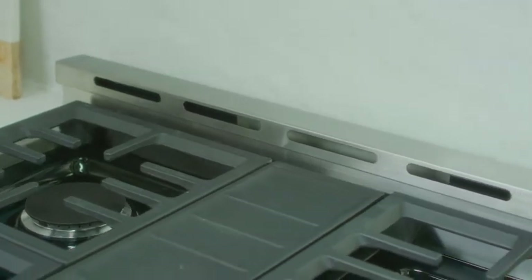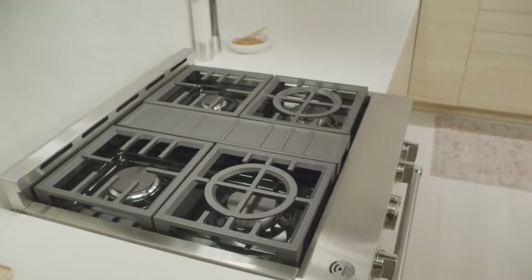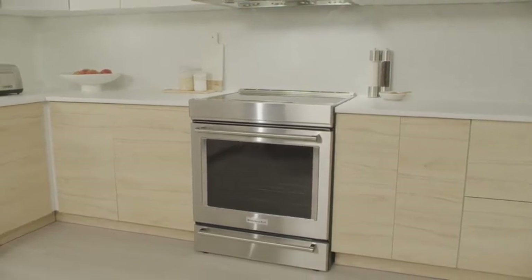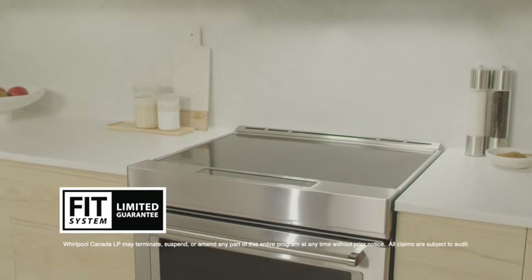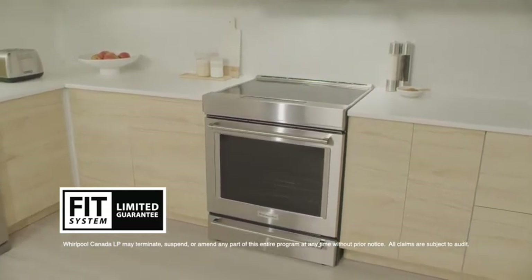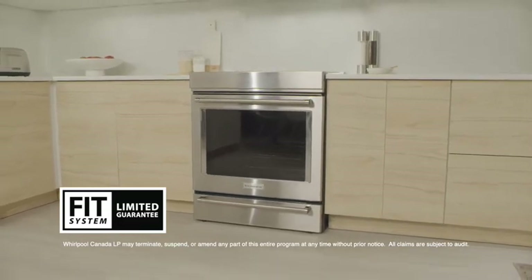Select KitchenAid slide-in ranges are equipped with downdraft ventilation systems. These systems integrate ventilation directly into the cooking surface, eliminating the need for an overhead vent. Slide-in ranges can come with unfinished or finished sides. All KitchenAid slide-in ranges have finished sides, so they can be installed virtually anywhere in your kitchen. With the Fit System Limited Guarantee, KitchenAid guarantees that your 30-inch slide-in range will fit seamlessly into your existing cabinet cutout of 30 inches wide by 24 inches deep and 36 inches high. If your cutout depth is less than 24 inches and you are unsatisfied with the fit, KitchenAid will provide up to $300 towards professionally altering the depth of your countertop cutout.